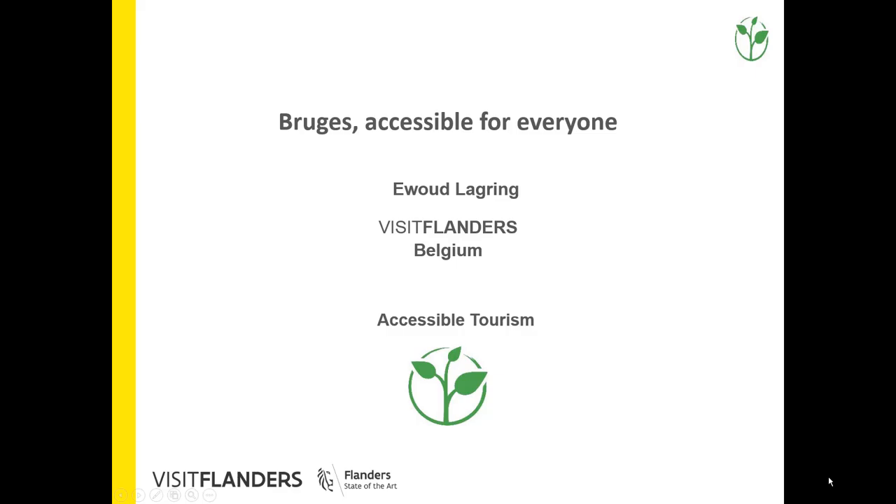Good afternoon. I am Yououd from Visit Flanders, and I would like to present you our project: Bruges, accessible for everyone.